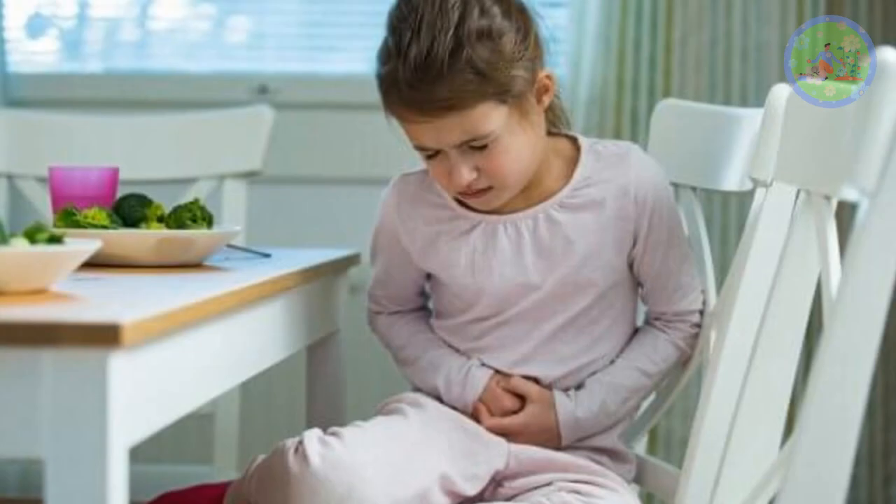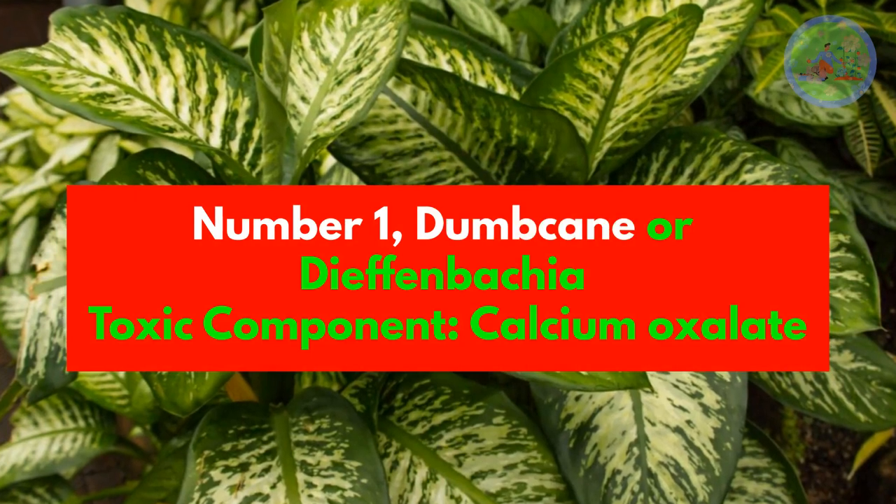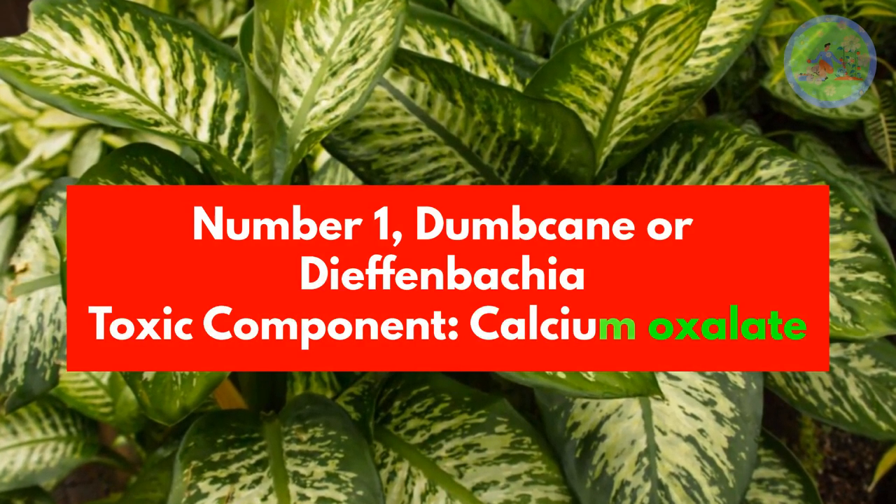But if you suspect that children and pets have been poisoned, call your doctor or veterinarian immediately. Here is a list of 10 toxic poisonous indoor plants. Number 1: Dumbcane or Dieffenbachia. Toxic component: Calcium Oxalate.